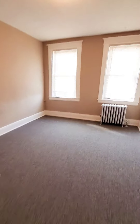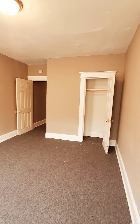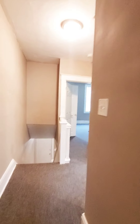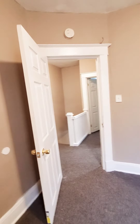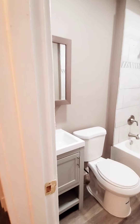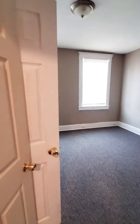Here's the rear bedroom. You have your middle bedroom. And you have your second full bath. And here's your master bedroom.